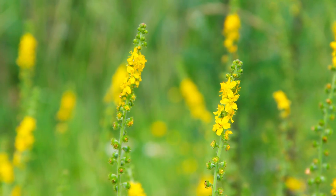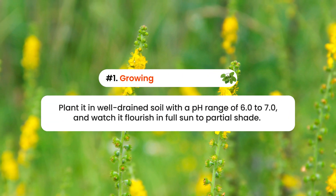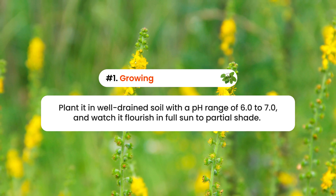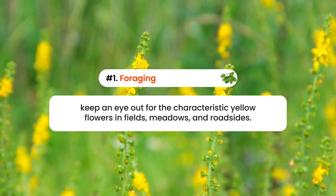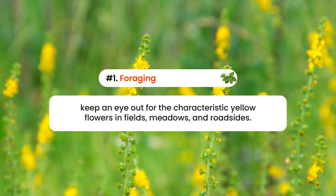Growing Agrimony is a satisfying project for the green-thumbed among you. Plant it in well-drained soil with a pH range of 6.0 to 7.0, and watch it flourish in full sun to partial shade. And for those of you who love to forage, keep an eye out for the characteristic yellow flowers in fields, meadows, and roadsides.